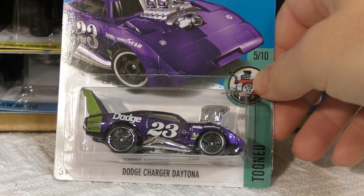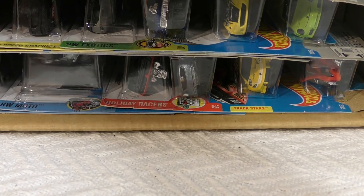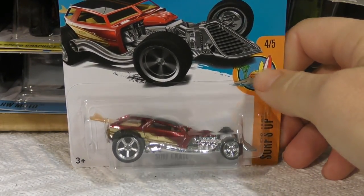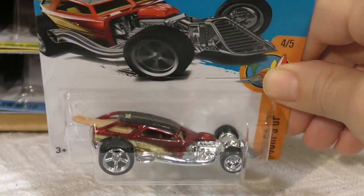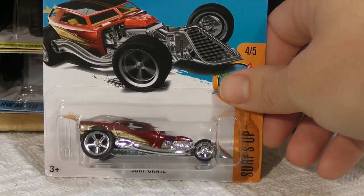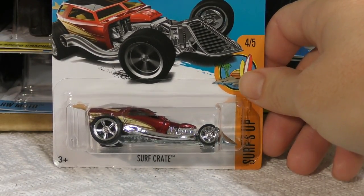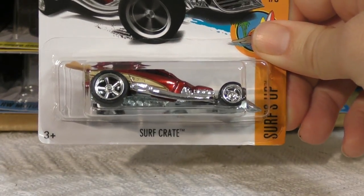I believe we saw the Dodge Charger Daytona in orange earlier in 2017, and here it is in a good-looking purple. Oh, I think I see some shiny wheels! I have the Surf Crate and this time I got a Super Treasure Hunt — that is cool, my first one to pull out of a case. Notice the real rider wheels with real rubber treads, slightly deeper color paint. There's the TH logo on top and the little logo on the back of the card. This is the Super Treasure Hunt for the E-case.